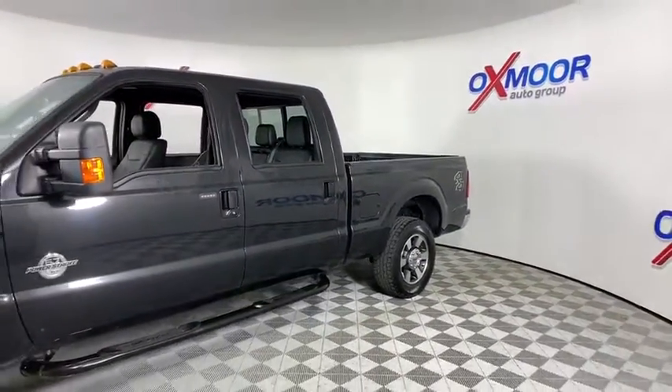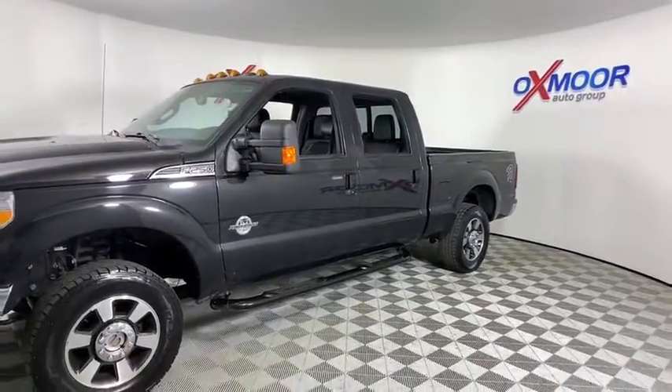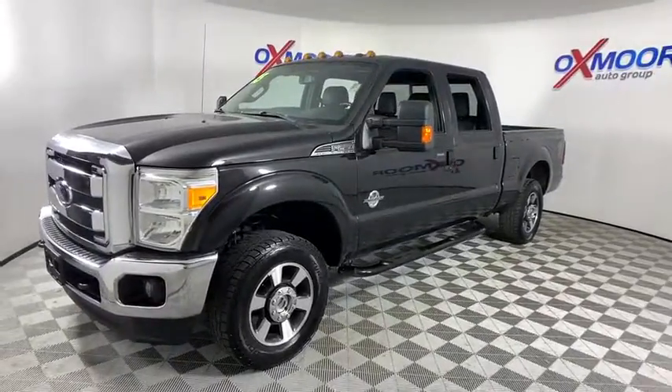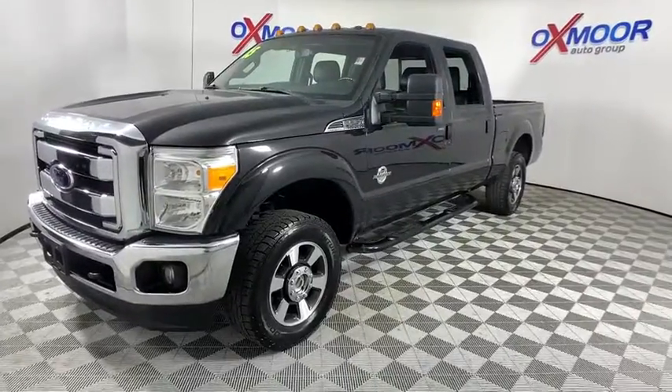This vehicle has less than 90,000 miles. Here are some of this vehicle's great options: power passenger seat, traction control, leather-wrapped steering wheel, dual airbags, alloy wheels, power steering, four-wheel disc brakes, fog lights.